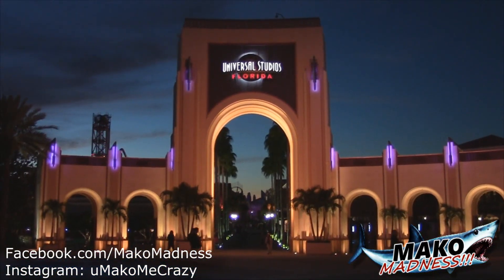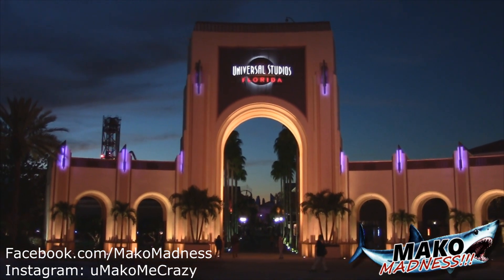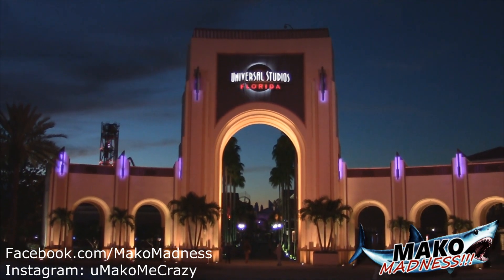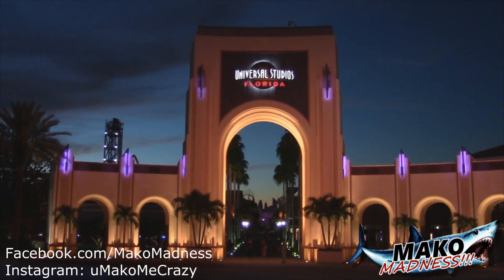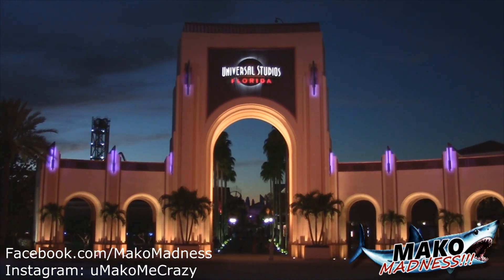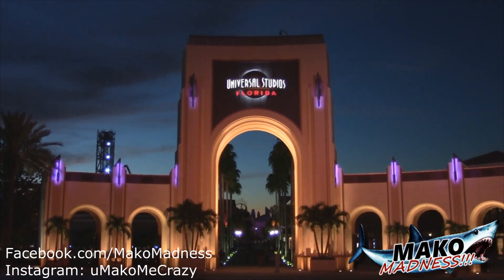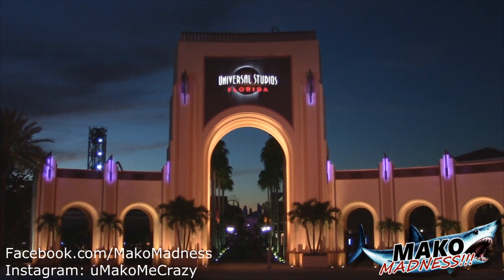That is going to do it for our Universal Orlando Resort update today. Incredible Hulk looks great, Kong as well, and Fast and the Furious and Jimmy Fallon's new ride are progressing. I would expect construction on Hulk is going to go at a feverish pace for the next week and we'll have another update. If you like what we do, follow us on Facebook, Instagram, and our YouTube page at Mako Madness — and I will see you out on the midway.